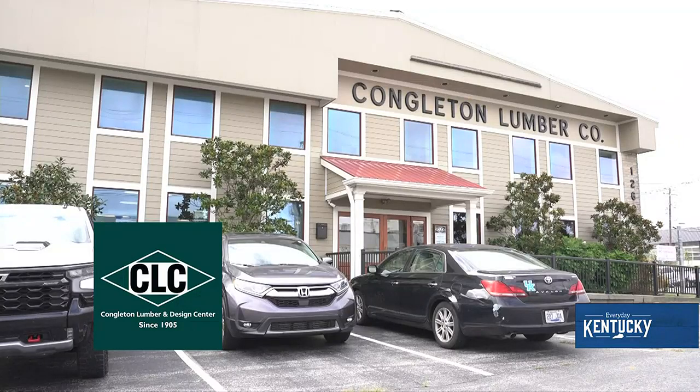You mentioned a couple of different times about your windows and doors. A lot of people are updating windows and doors because of energy efficiency. Yes, and not only energy efficiency but also the latest trends that are out. The windows are a big part of Congleton Lumber, but of course we did start with the lumber, so that carries us as well.